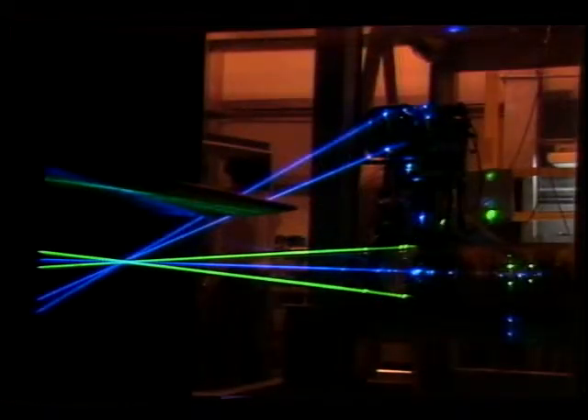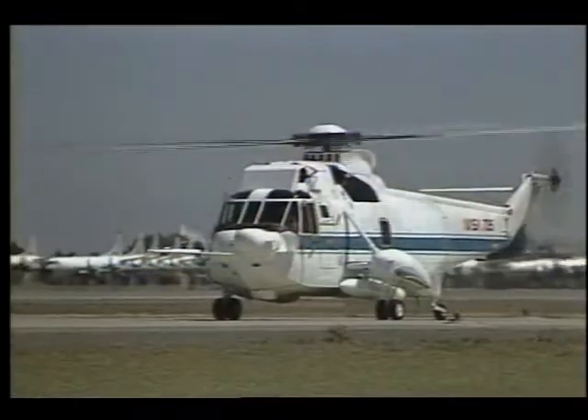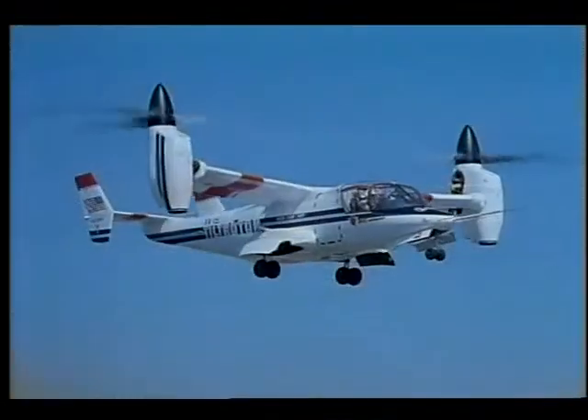NASA's Rotorcraft Research — an approach aimed at improving the performance of future transport systems.